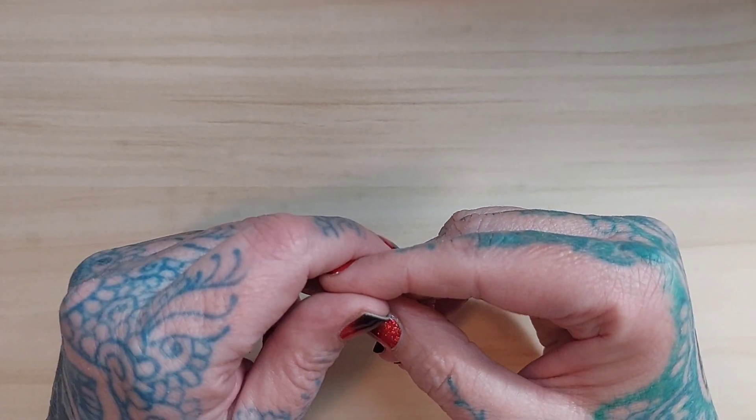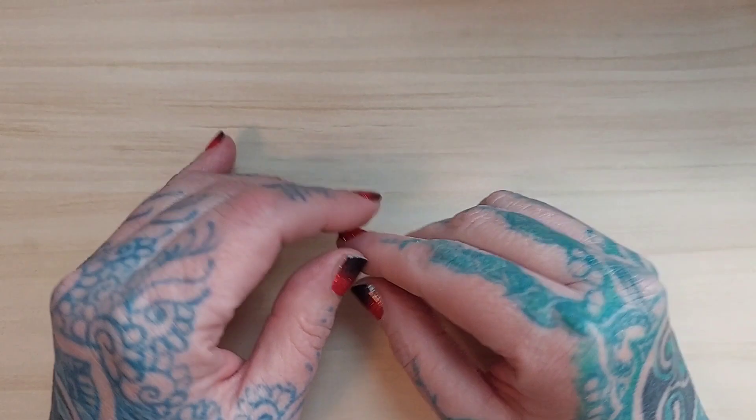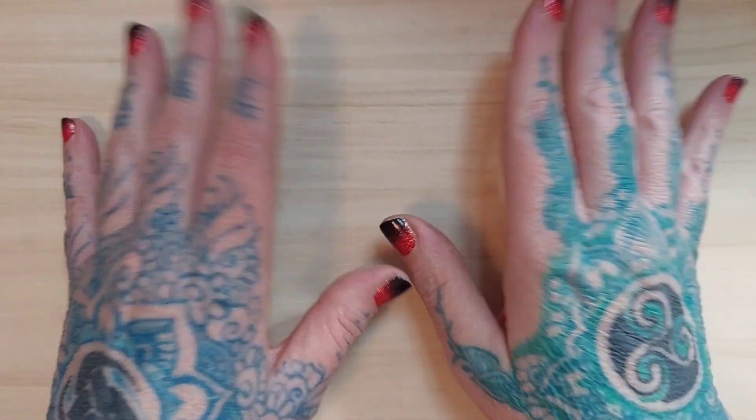If you haven't already, please hit the subscribe button, especially if you want to see more content like this in the future. Have a wonderful weekend and I will see you all next time.